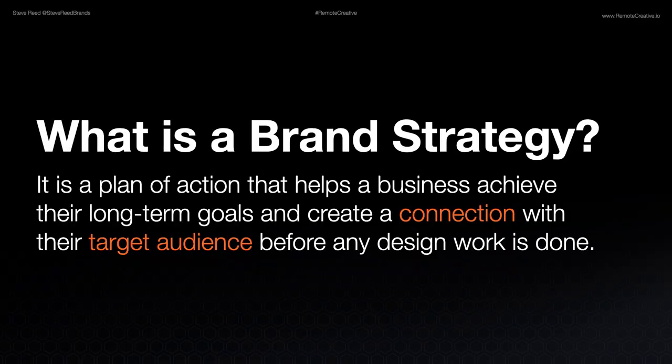What is the brand strategy? It is a plan of action that helps a business achieve their long-term goals and create a connection with their target audience before any design work is done. The brand strategy is critical because it defines so many important things: the brand's positioning statement, their mission statement, their vision statement. We define the target audience, do research into them, conduct interviews and ask questions. We make a lot of these decisions in the beginning to determine what our personality is going to be for the business. Businesses have personalities — people connect with personality.